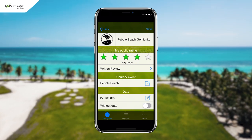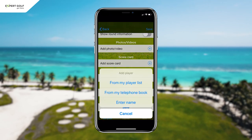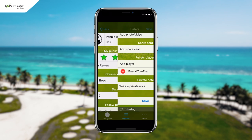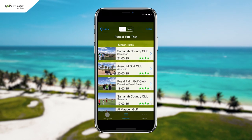What I recommend is saving some additional information with each round. I, for instance, always save a photo and the names of my playing partners. Here, for example, I can tap on my brother's name and the app will display all the rounds that we have played together.